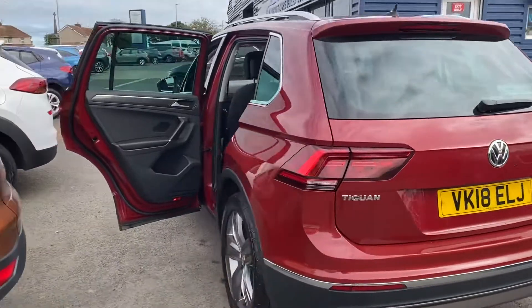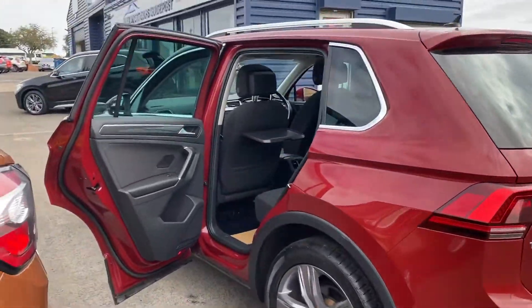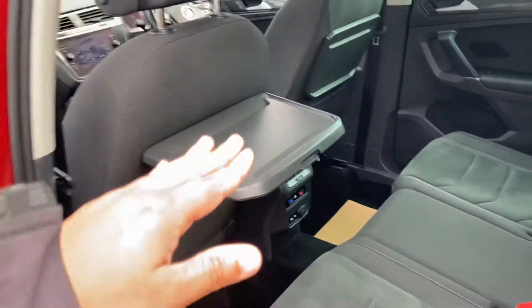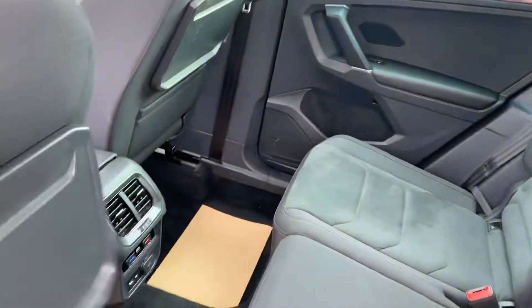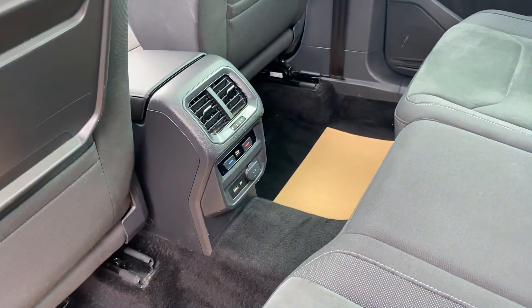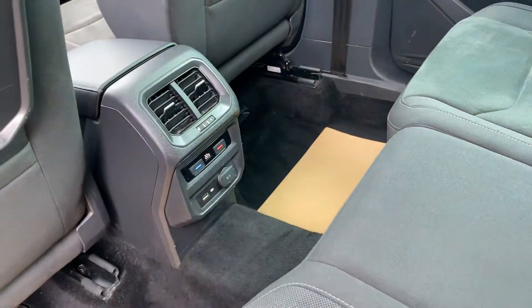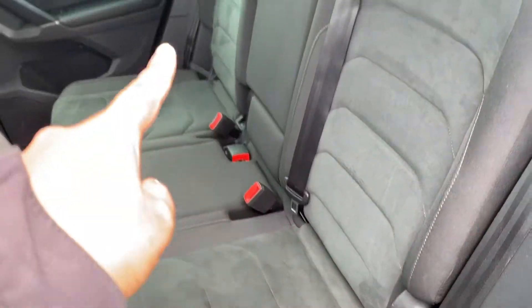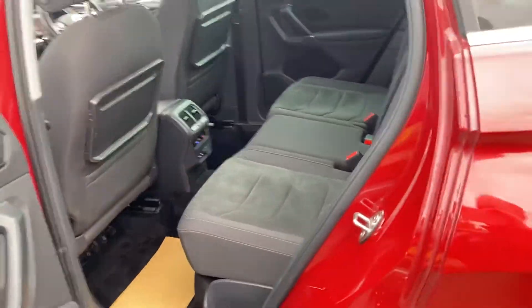Part exchanges are welcome and finance options are available on this car. On the rear seat you can see there's a tray you can put stuff in. It's also got climate control on the back there as well, with a USB port and a 12-volt port. ISOFIX is standard for the two rear child seats.